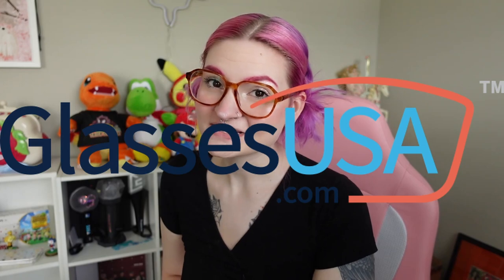But before I get started with today's video, I would like to thank today's sponsor, GlassesUSA.com. I know a lot of you guys that watch me here on my pet channel really care about animals and animal rights, so you will really enjoy today's sponsor, GlassesUSA.com and their Save the Tortoise collection. I have a couple pairs that I would love to show you today, but first I'm going to tell you a little bit about GlassesUSA.